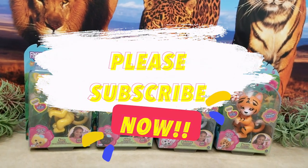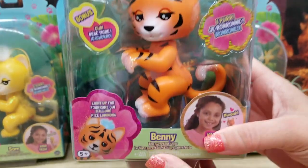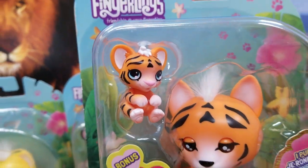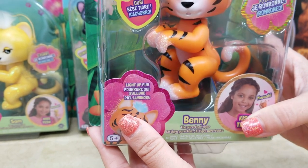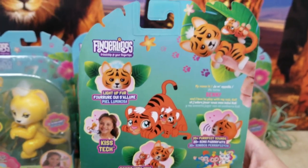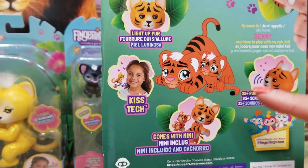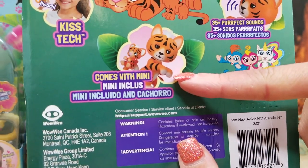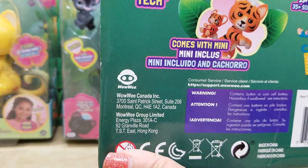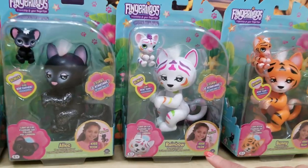Here we have our packaging — this is the Perfect Tiger and this is Benny. Benny comes with a cute bonus cub and a super cool new feature: their fur lights up! Here's the back of the package — Benny is super adorable with light-up fur, comes with Kiss Tech, and also comes with a mini whose name is Callie. There are 35-plus perfect sounds. These are by WowWee and you can find out more at fingerlings.com.